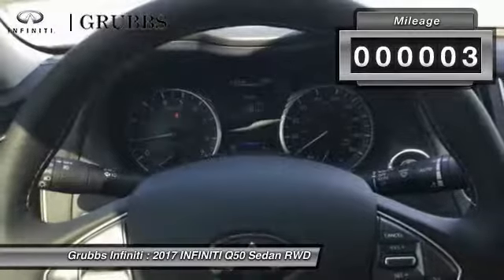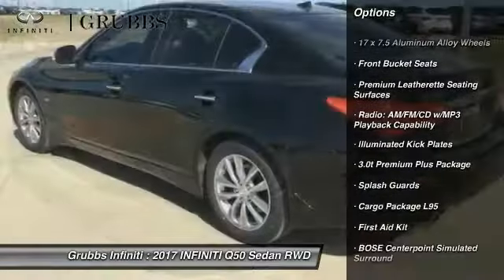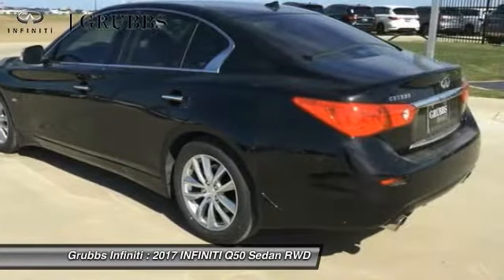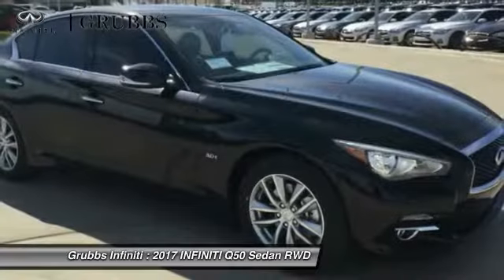This vehicle has less than 100 miles. Here are some of this vehicle's great options: traction control, remote engine start, power passenger seat, dual airbags, leather-wrapped steering wheel, air conditioning, power steering, four-wheel disc brakes, rear window defroster, and driver and front passenger heated seats.